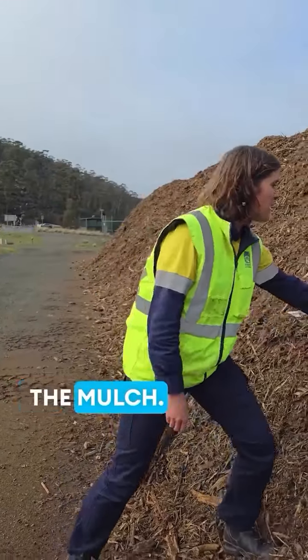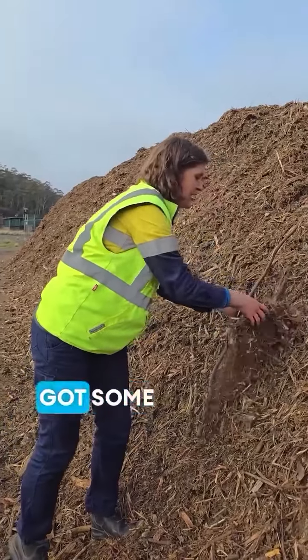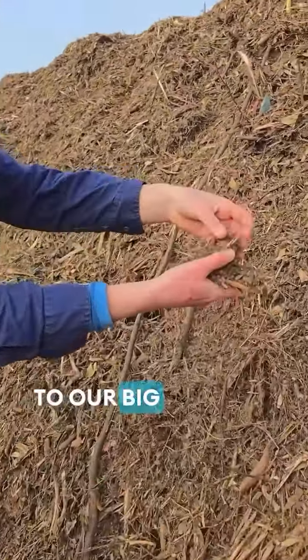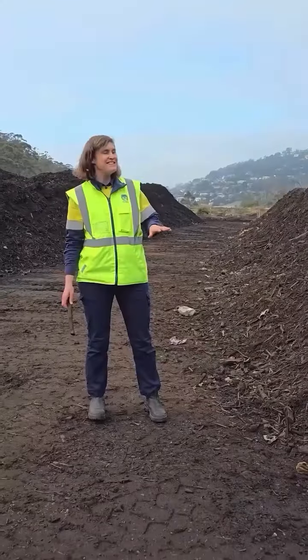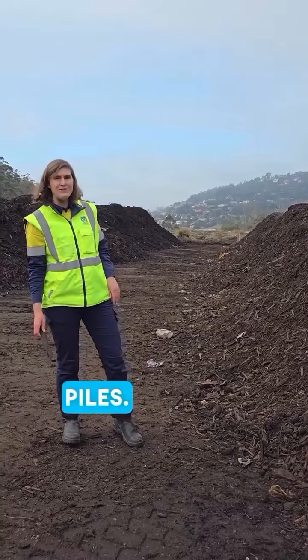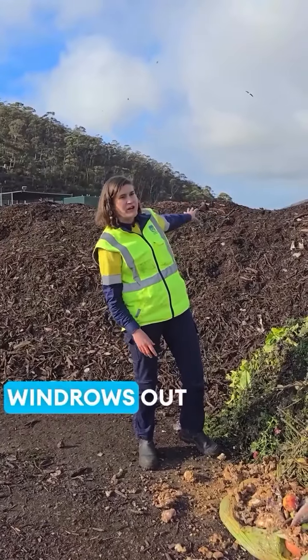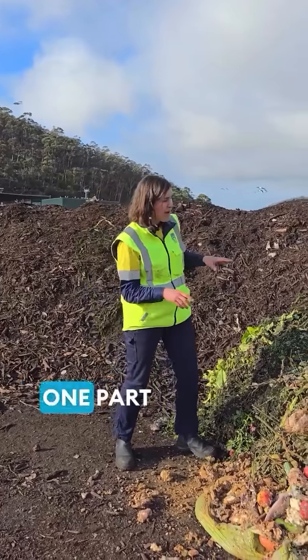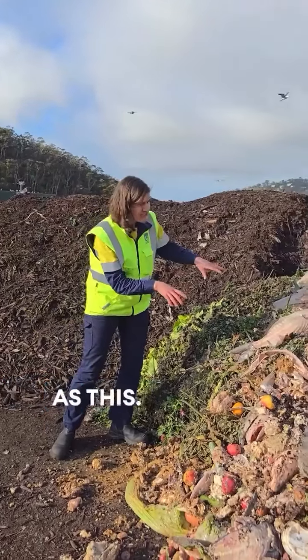So here's the mulch — it's still got some chunky bits in it — and that's just going to be added to our big compost piles. These are the windrows, our long composting piles. We make these windrows out of four parts wood chips and one part waste such as this.